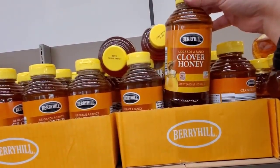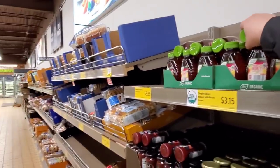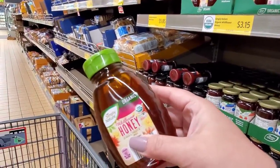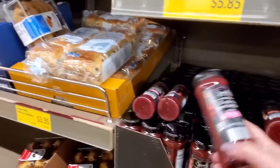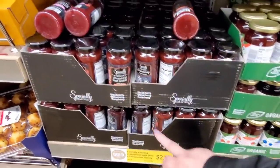$2.75 for the clover honey. $5.29 for the clover honey in a larger size — 1.5 pounds. They have Simply Organic wildflower honey, that's $3.15. Raspberry fruit spread, $2.15, or strawberry.